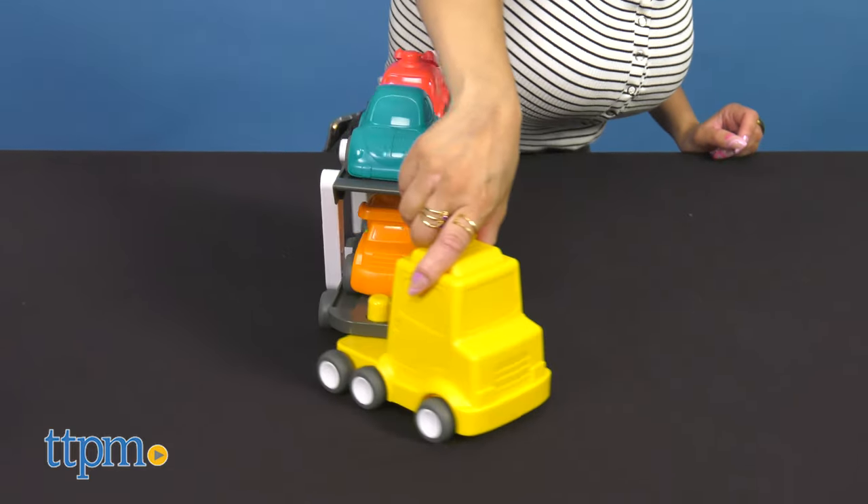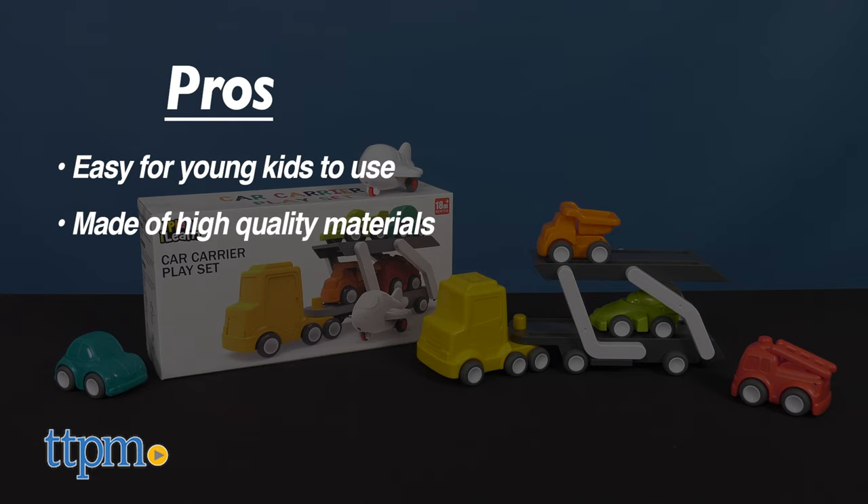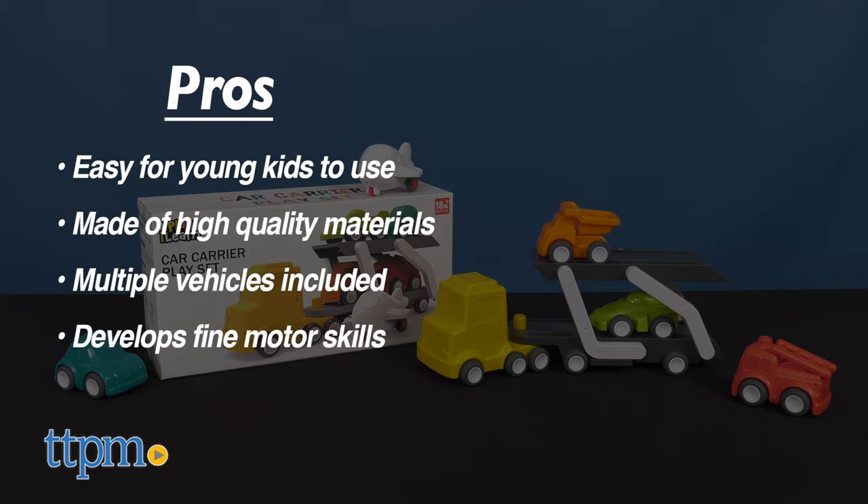Tell me what you think about this toy in the comments below. My pros: it's easy for your kids to use, it's made of high quality materials, multiple vehicles are included, and it develops fine motor skills.